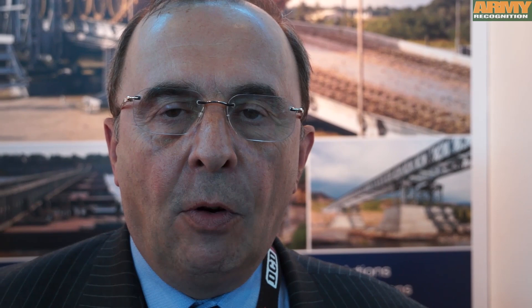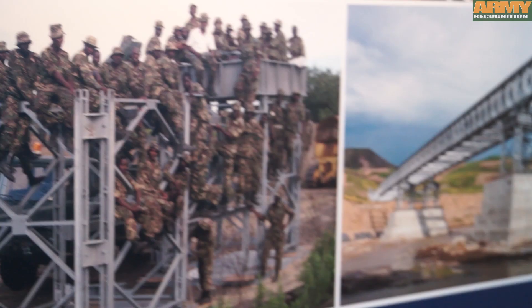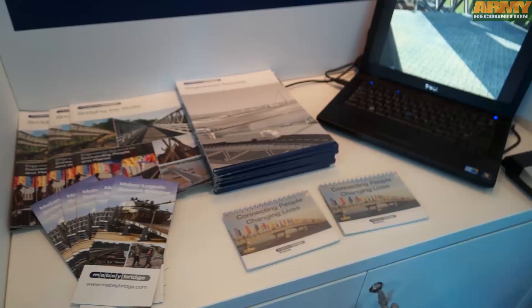I'm Martin Andrews. I'm the military sales manager for Mabey Bridge Limited, and we manufacture the Mabey logistic support bridge, which has been adopted by NATO as its line of communications bridging system.